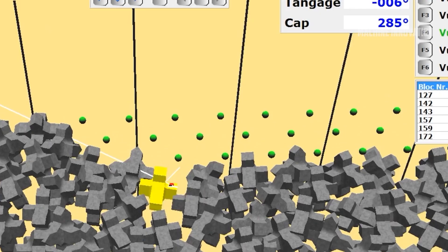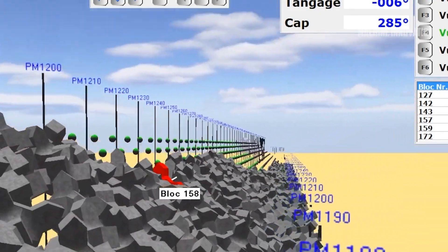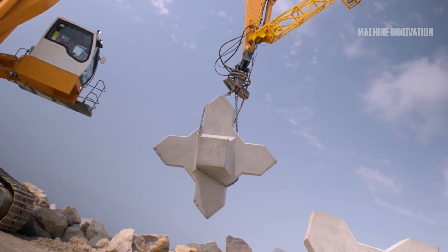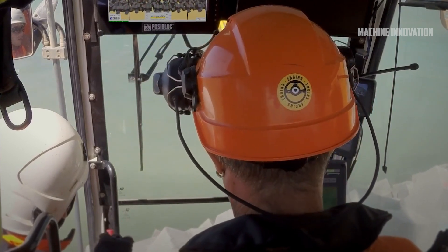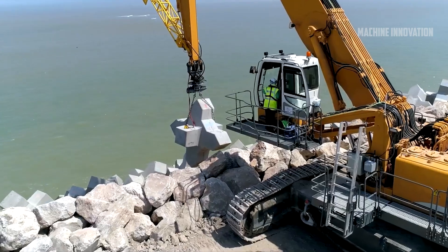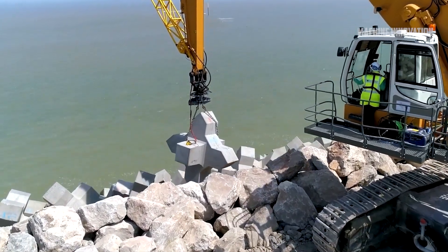Once the mold is ready, a concrete mix is prepared according to the required specifications. The mix usually consists of cement, sand, gravel, water, and sometimes additives to improve the strength of the final product. This mix is poured into the mold, ensuring that it fills every corner.